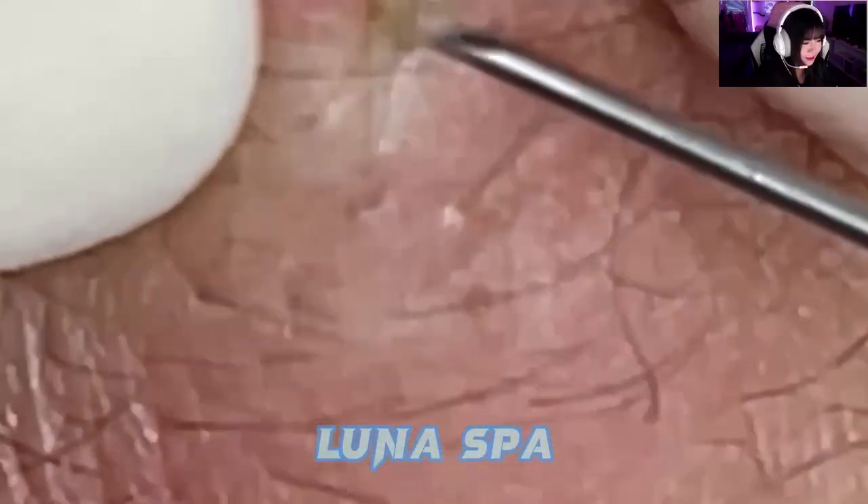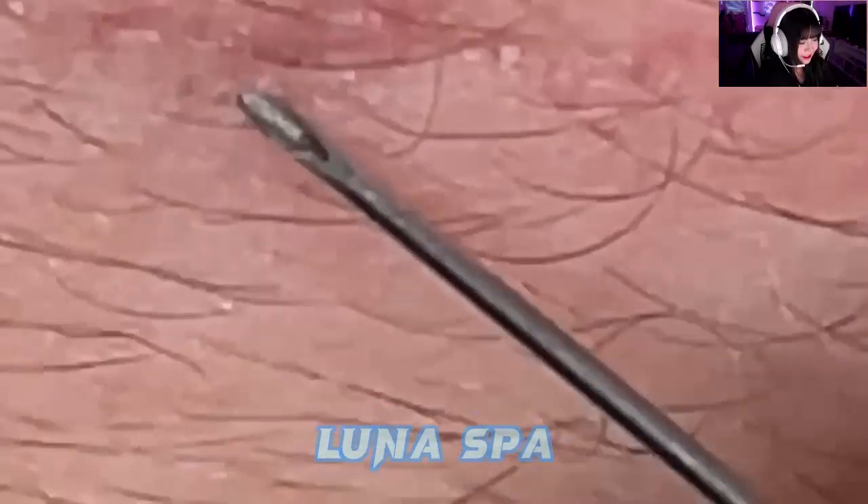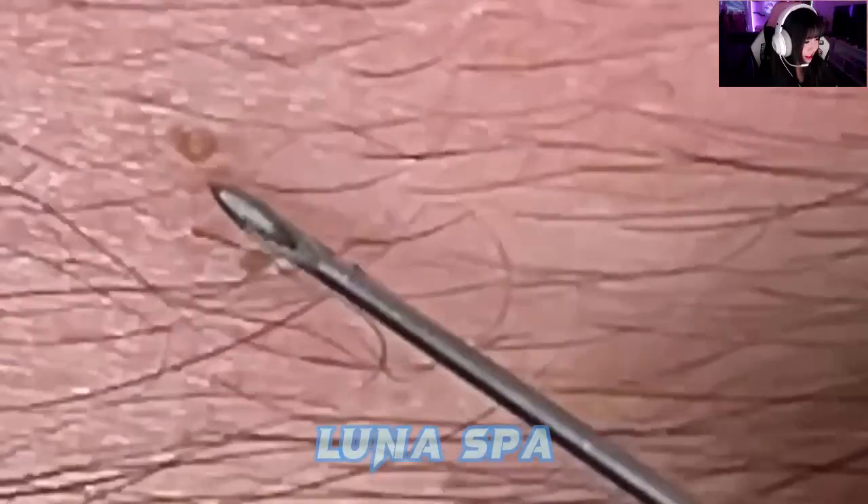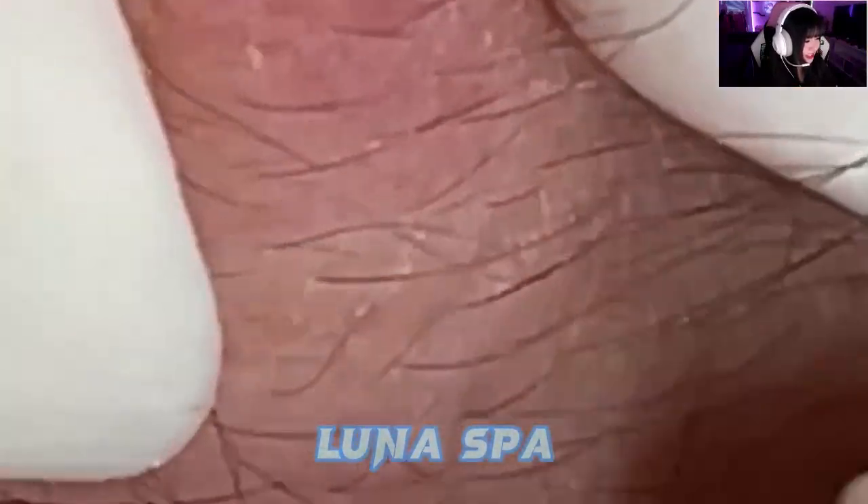Protect your skin by avoiding tanning, indoors and out, and by seeking shade, wearing sun-protective clothing, and applying a broad-spectrum, water-resistant sunscreen with an SPF of 30 or higher to all skin not covered by clothing when outdoors. Look for a sunscreen that says non-comedogenic or won't clog pores.